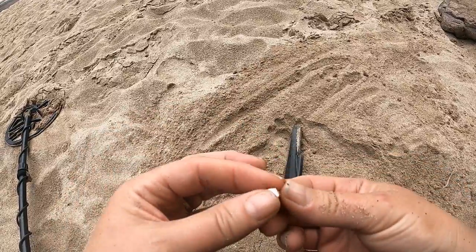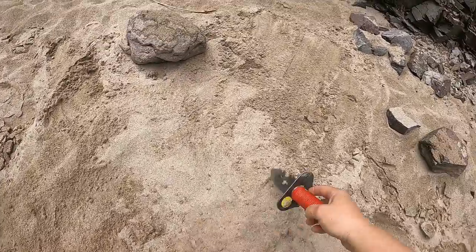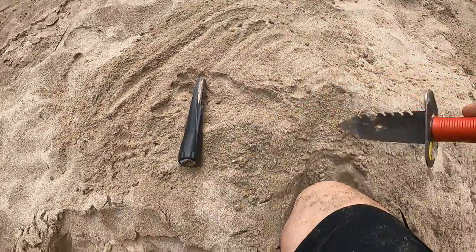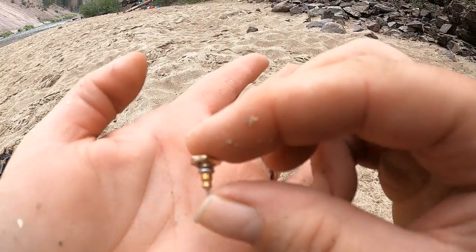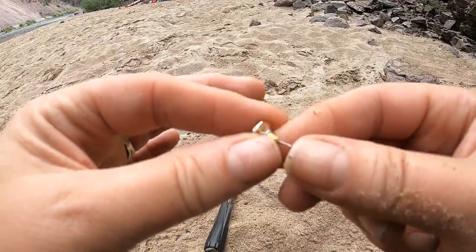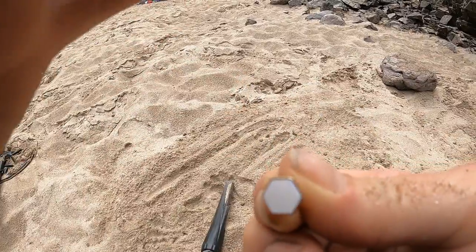I chased this earring from here to there to here - I kept losing the sound because it's so small. It's not even real gold but I feel like I won. Holy cool, huh?